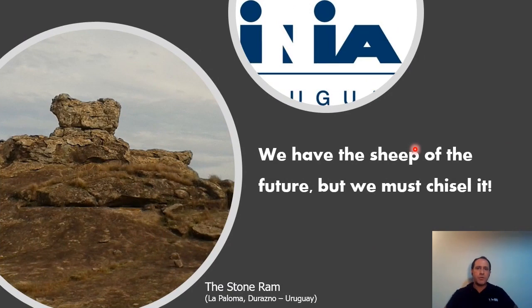In the picture you can see a famous stone in Uruguay called the stone ram. We, the breeders, together with the researchers, believe that we have great genetic material in our flock, but we still must keep working on some traits in breeding — which is a never-ending task.